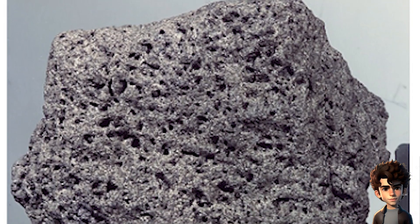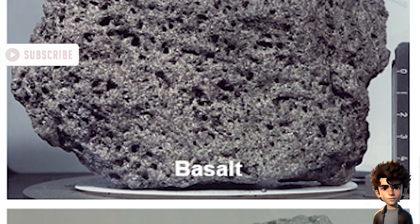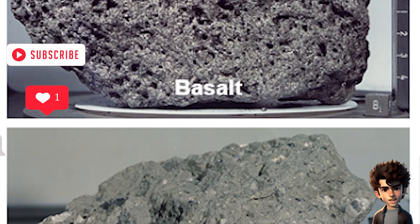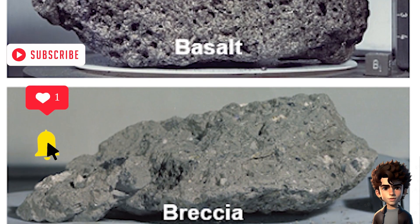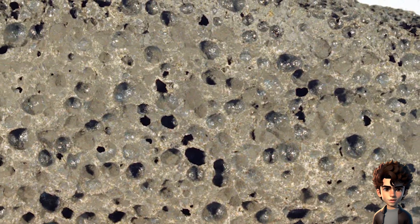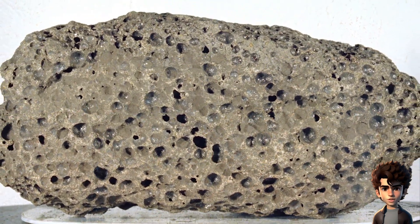Lunar rocks. One of the most compelling pieces of evidence is the lunar rocks brought back from the missions. These rocks have unique characteristics, such as a lack of earth-like weathering and the presence of minerals formed in a vacuum, which are consistent with their origin on the moon. These samples have been studied by scientists around the world and continue to yield valuable insights into the moon's geology.